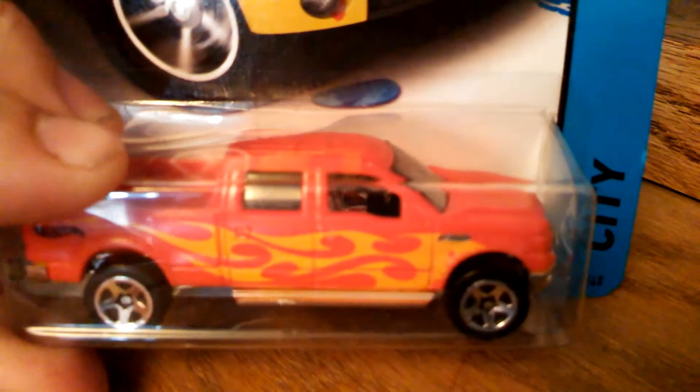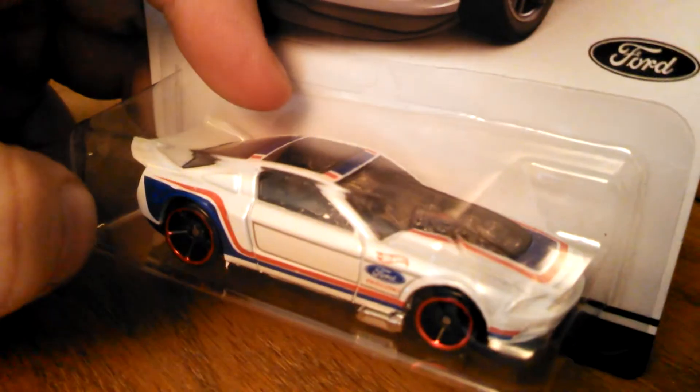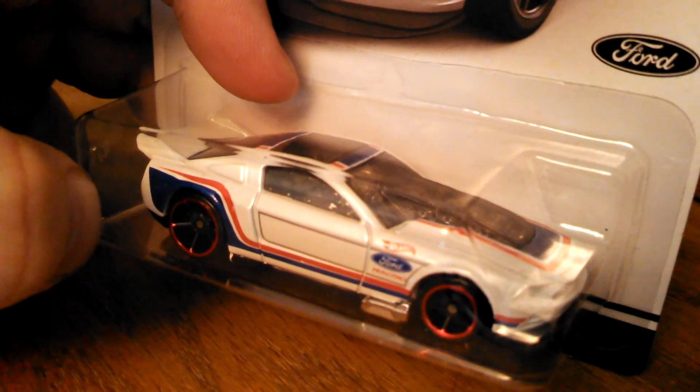Color Shifters F-150 — I think this is the 2009. That's pretty sweet. 65 Mustang from Cool Classics — didn't think I was ever going to find that one. I picked up the '13 from the 50 Years series, so that completes the single-carded 50-year Mustang. I still have to get the 5-pack.